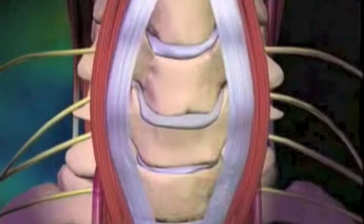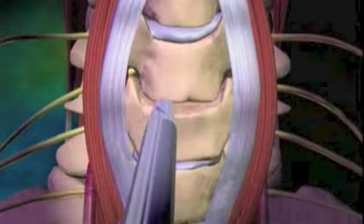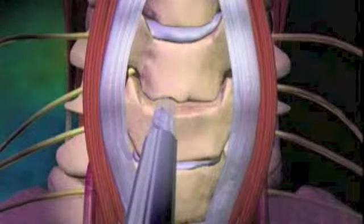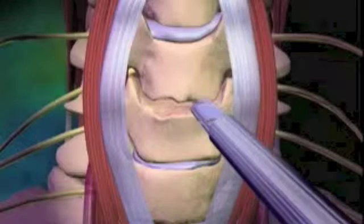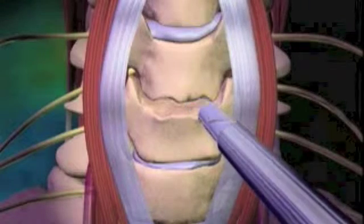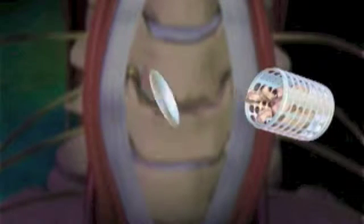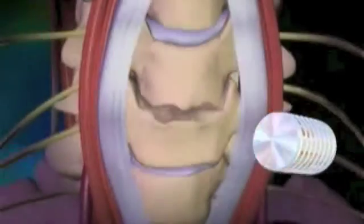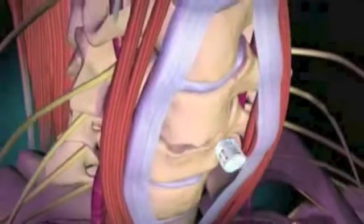The tissues in front of the damaged disc are separated and the disc is removed. Openings slightly wider than the removed disc are drilled into the surrounding vertebrae. Bone that has been harvested from the pelvis is then placed within titanium cages and positioned in the vacant space.